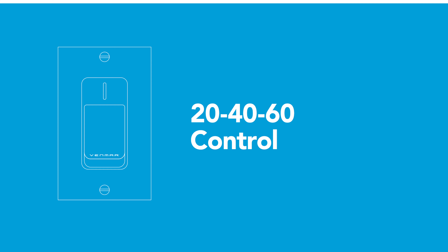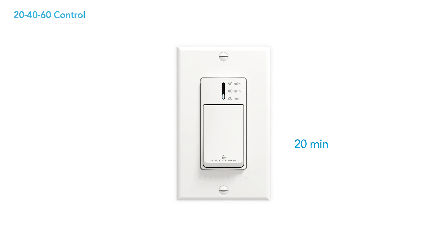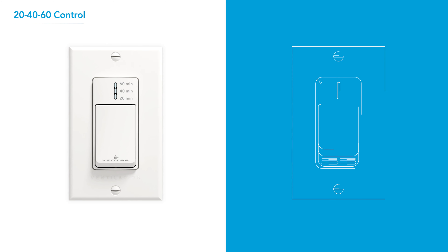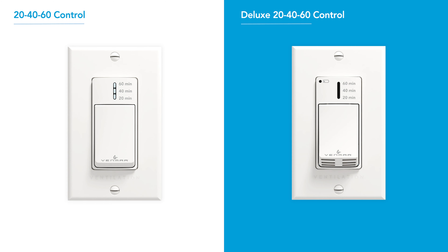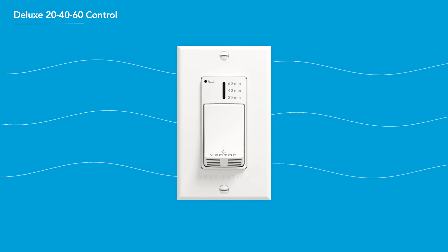Two wall control options are available. The 204060 wall control offers three settings — 20, 40, or 60 minutes of ventilation. A deluxe version of the 204060 wall control is also available, equipped with a humidity sensor that helps protect your home. It detects humidity peaks, activates max ventilation, and returns to the previous setting after 20 minutes.